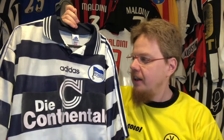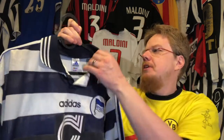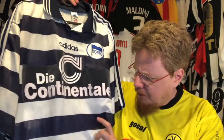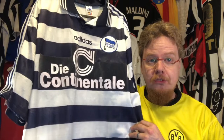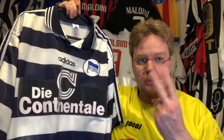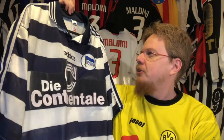Kaiserslautern won the league in 98, and then they came out with these jerseys. I went with Hertha because I think this is the first and only time they had hoops. At that point I didn't have a hoop jersey — now I have two already — so this was an immediate must-have.